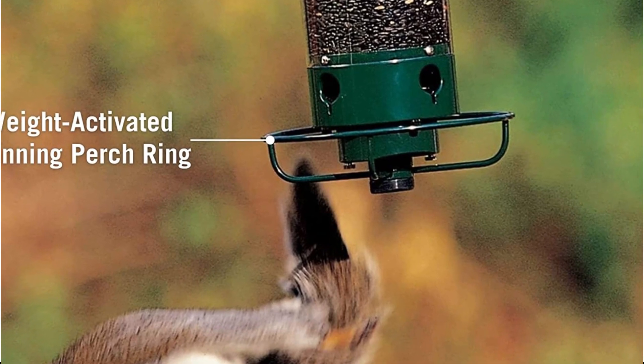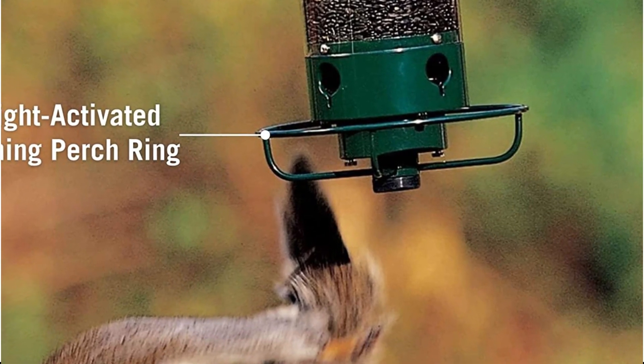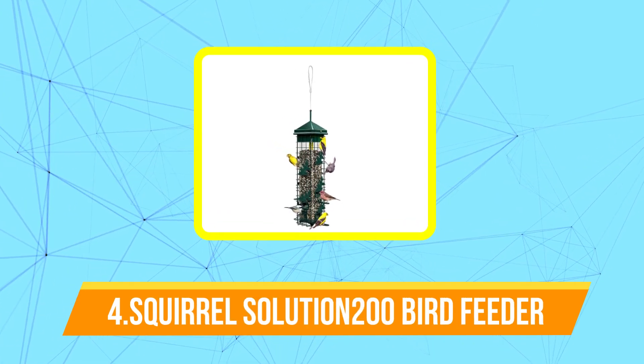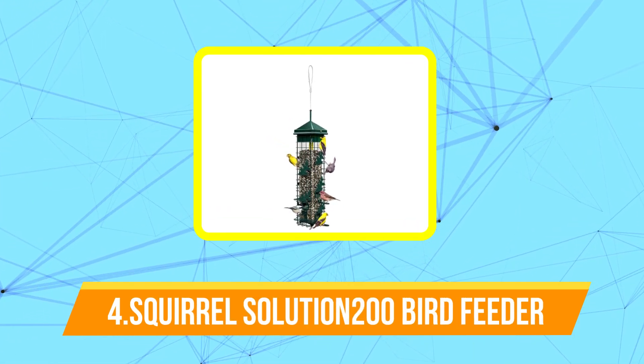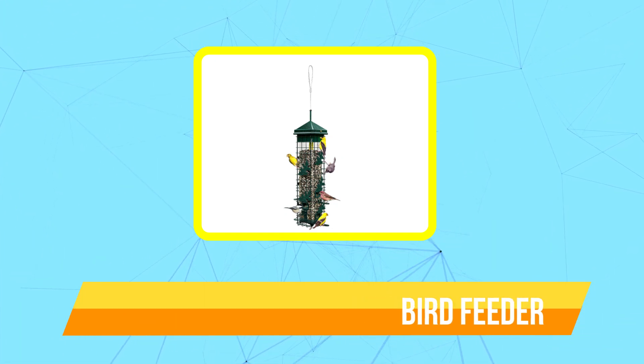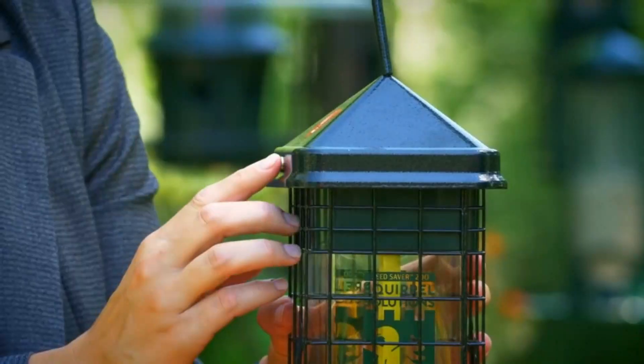The Droll Yankees feeder is also incredibly easy to clean. Only the seed tubes and a few baffle components need to be cleaned, and you can clean these components with soap and water. Moving up to number four is the Squirrel Solution 200 Squirrel Proof Bird Feeder. Due to the weight of the squirrels, the Brome Solution 200 feeder deters them by closing the seed openings.